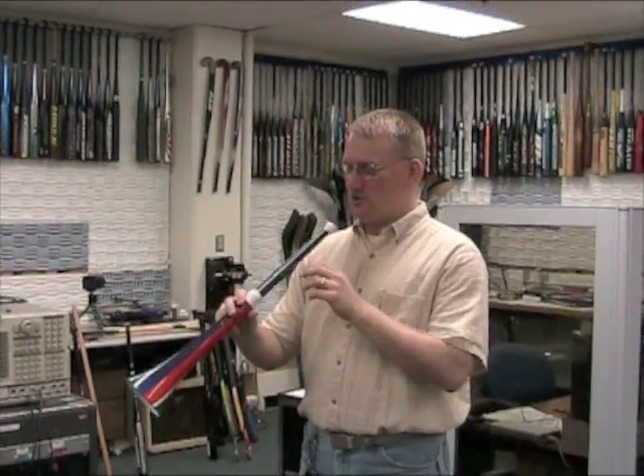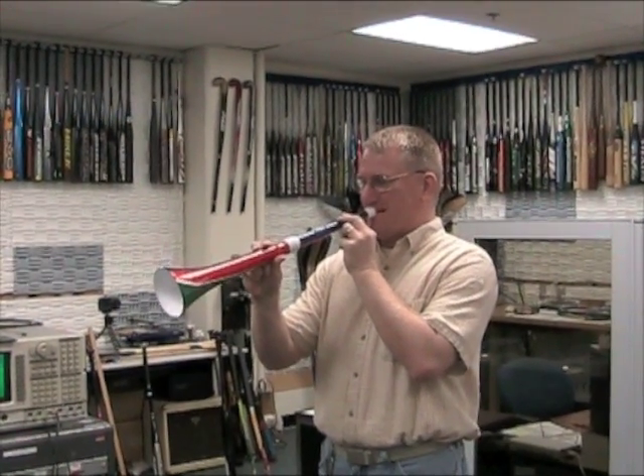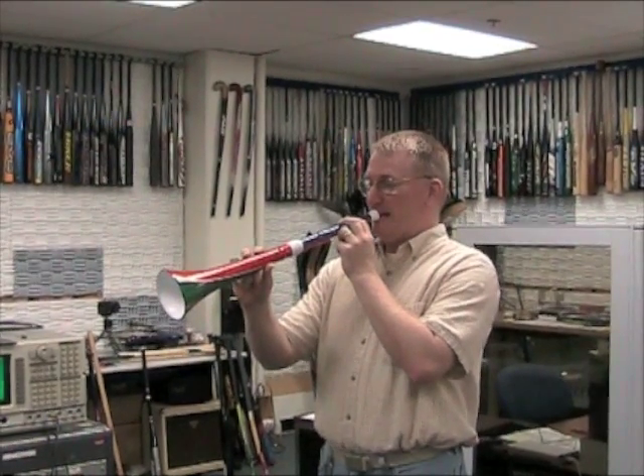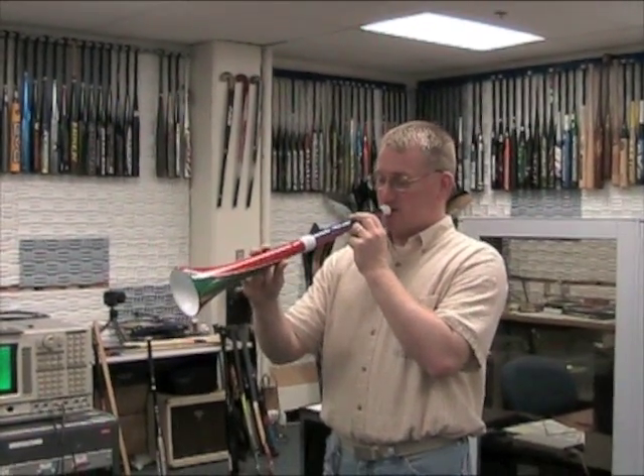The sound you're normally used to hearing. But that's not the only sound this thing can make. You can also play the octave above it, and you can also get some lower notes too.